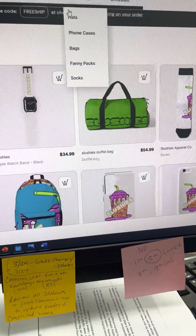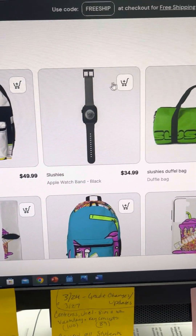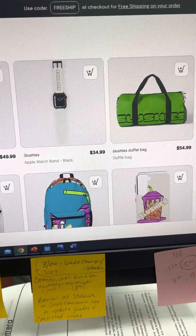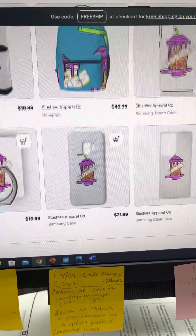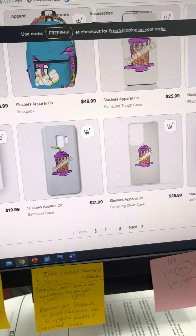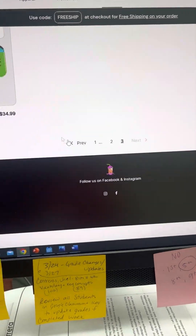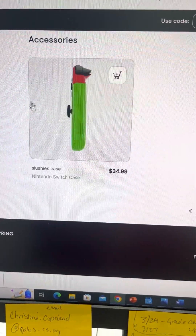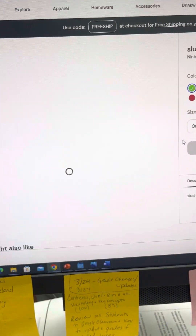We have accessories of all kinds: Apple Watch bands, backpacks, duffel bags, we even have socks, phone cases, the grip ring, and we have Nintendo Switch cases. They come in every color — look at that.